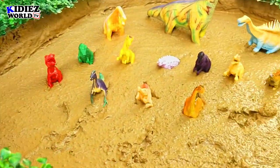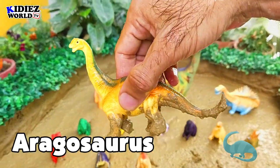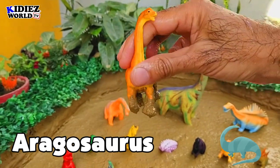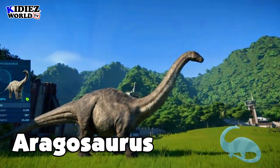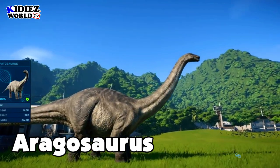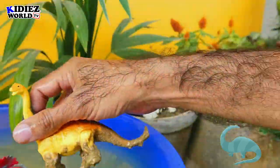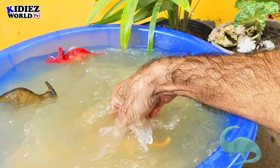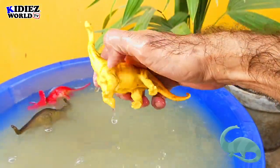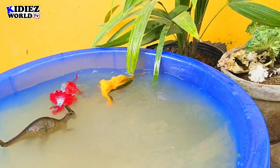And the next one is Aragosaurus — the Aragon lizard. These are vegetarians and they were on earth around 121 million years ago. Their fossil found in Spain and their length was around 18 meters, which means these are very, very big in size. Aragosaurus.